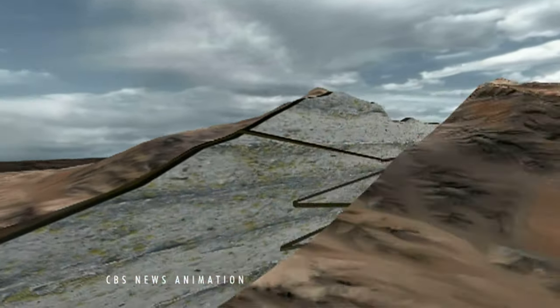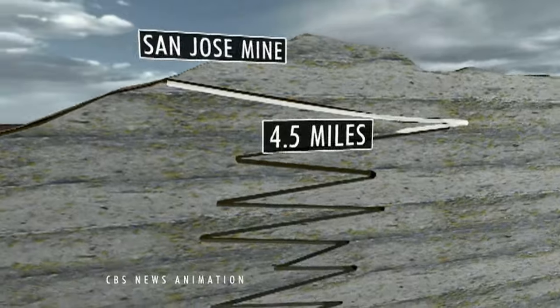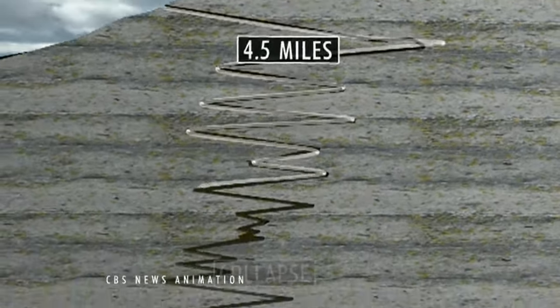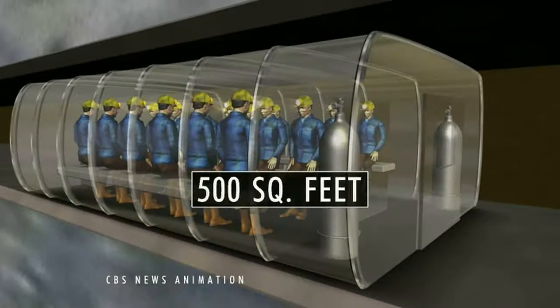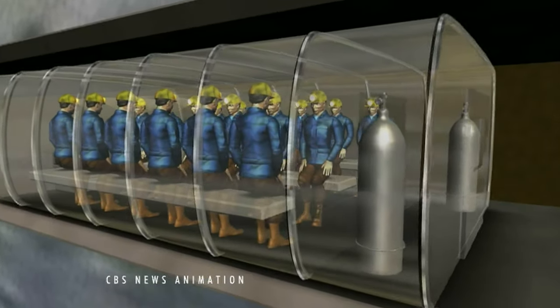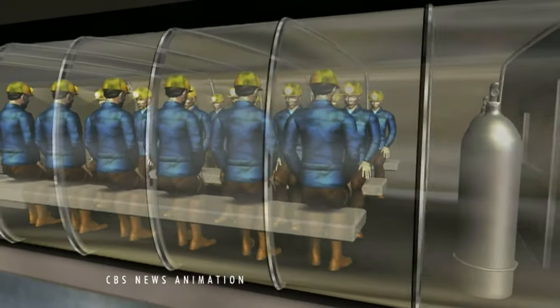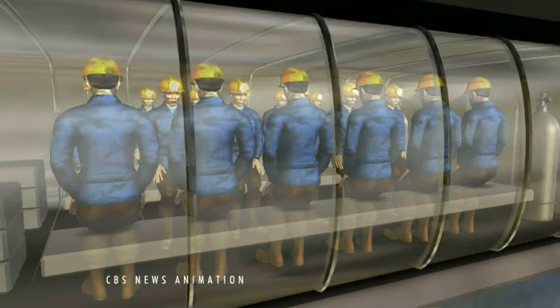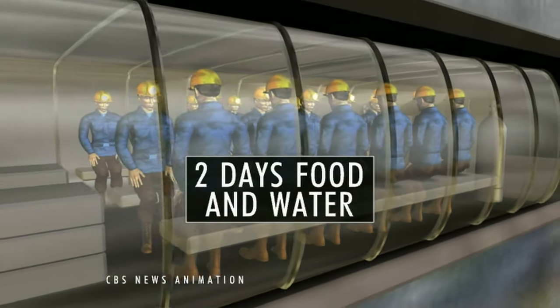The mine looks like a giant corkscrew, spiraling roughly four and a half miles down. When part of it collapsed, the 33 miners took shelter below in a so-called refuge chamber — a room that's about 500 square feet, or the size of a small studio apartment. It's built to hold 35 people, has ventilation shafts, and the men have been rationing a couple of days' worth of emergency food and water.